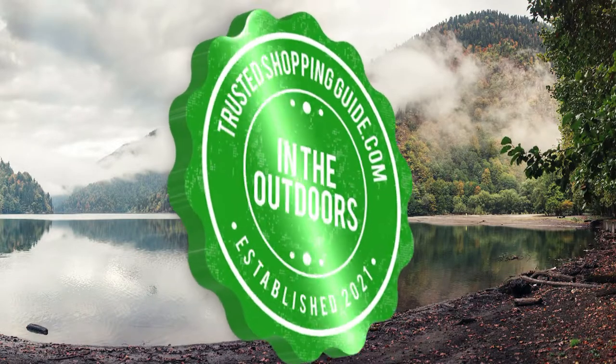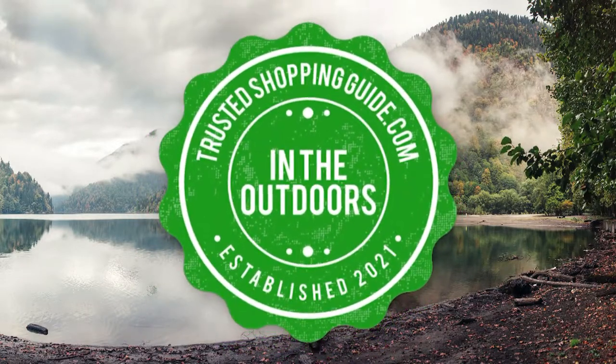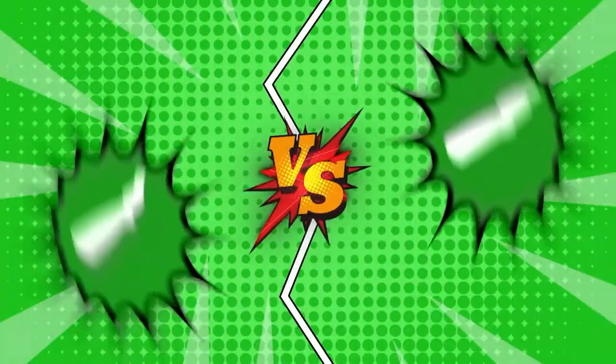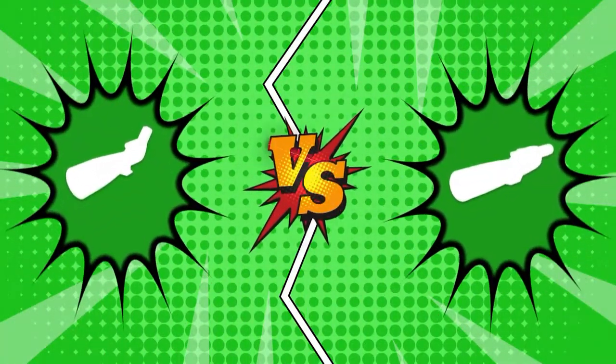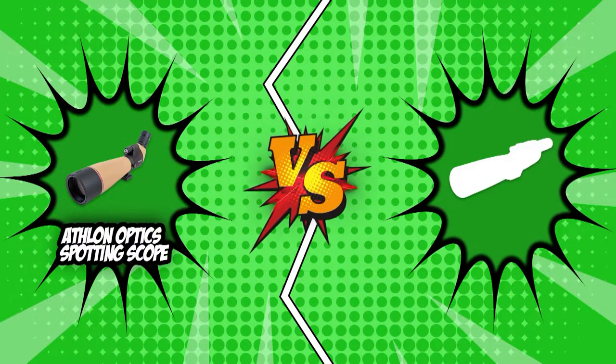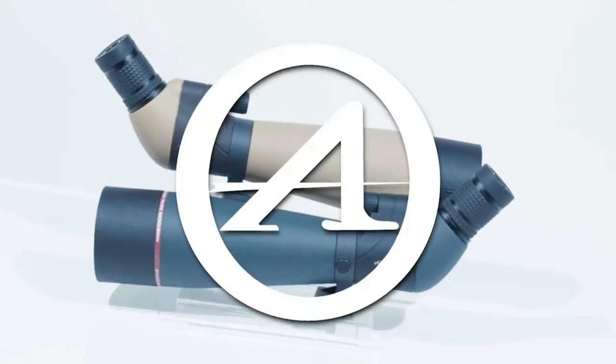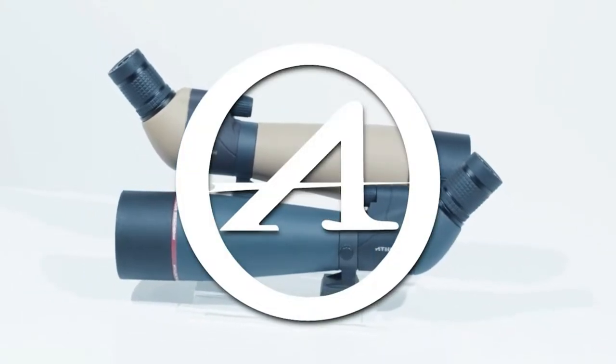Welcome back outdoor enthusiasts! We are TrustedShoppyGuy.com and today we are in the outdoors. In this video, two spotting scope brands will be going head to head. We have the Athlon Optics Spotting Scope and the Celestron Spotting Scope. Spotting scopes are a must-have for wildlife watchers, sports fans, and even stargazers.